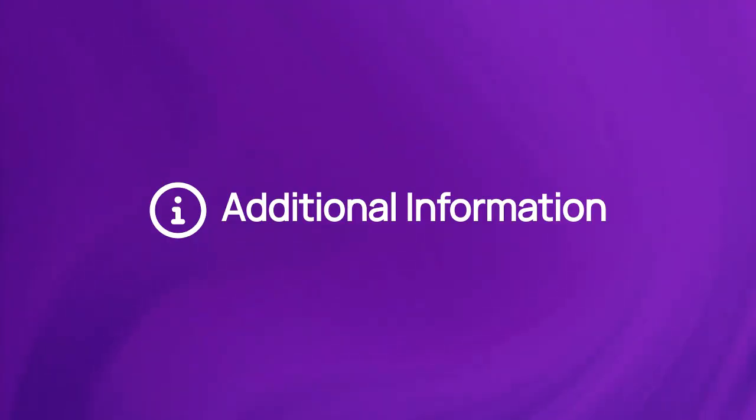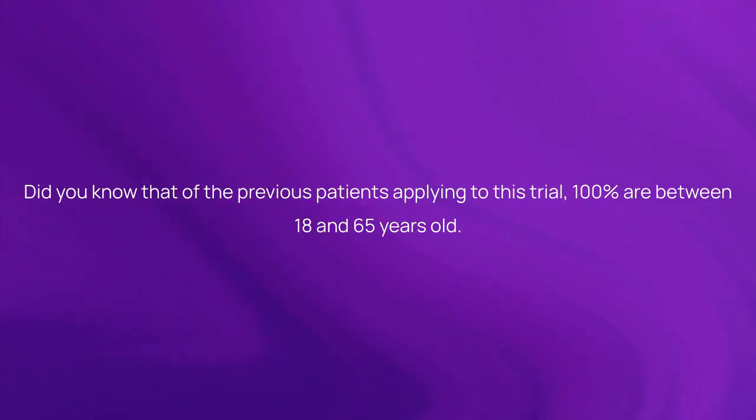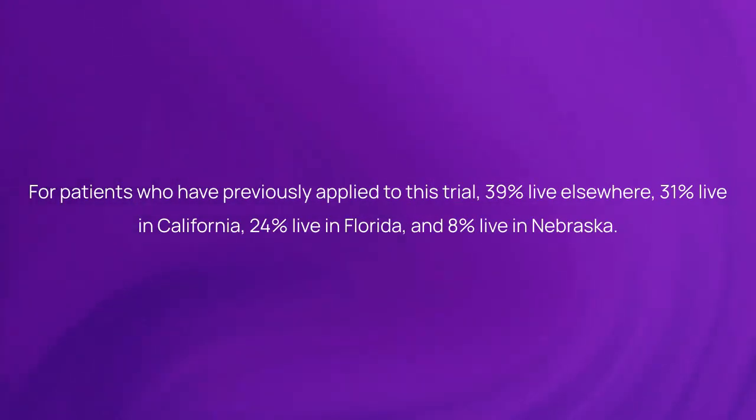Here is more information about the study participants. Of all patients applying to this trial, 33% received no prior treatment, 22% received one prior treatment, 22% received two prior treatments, and 22% received three prior treatments. 100% of previous patients applying to this trial are between 18 and 65 years old. Of patients who have previously applied, 39% live elsewhere, 31% live in California, 24% live in Florida, and 8% live in Nebraska.